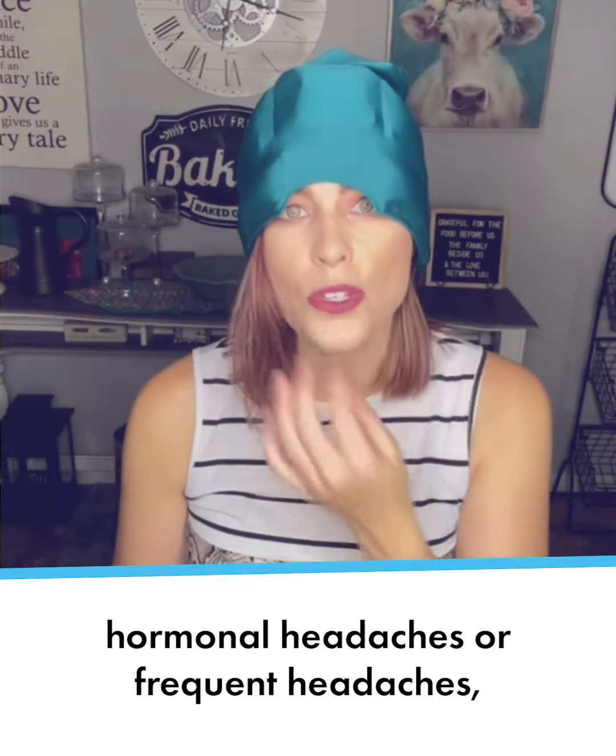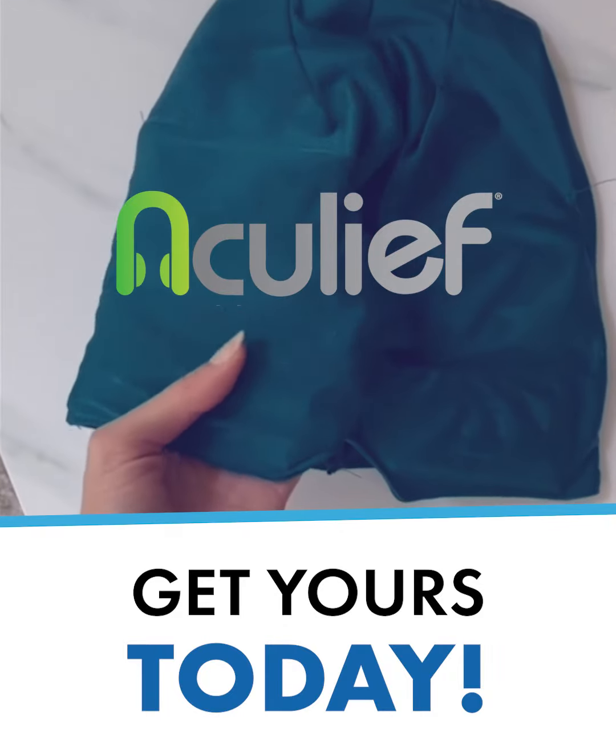If you suffer from headaches, hormonal headaches, or frequent headaches, you definitely want to give this a try for instant relief.